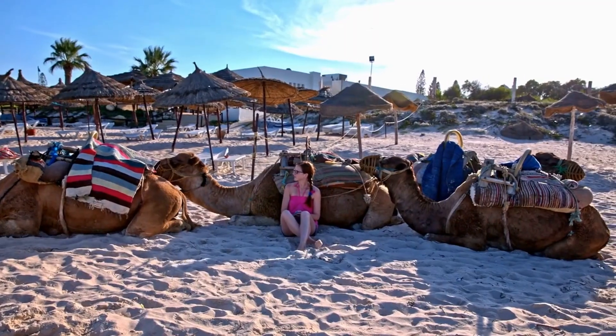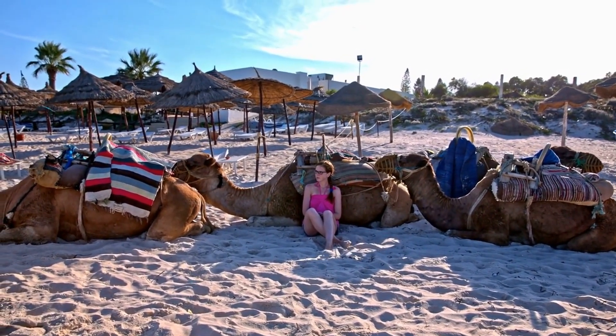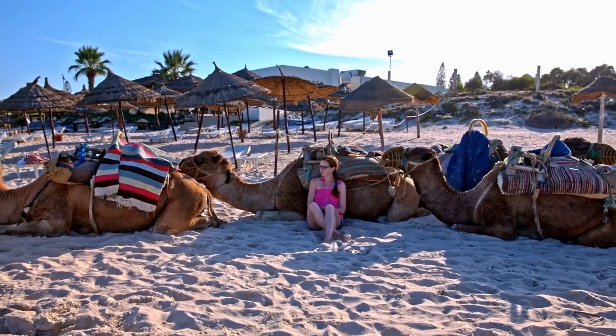In addition to their role as pack animals, camels are also used for their meat, milk, and wool, which are important sources of food and fiber in many desert regions.